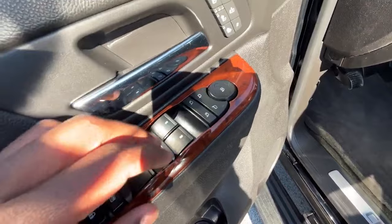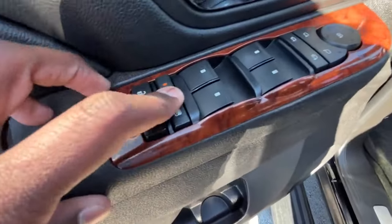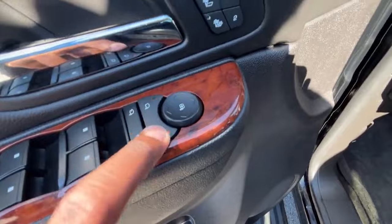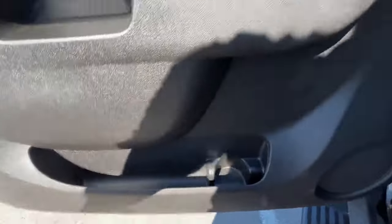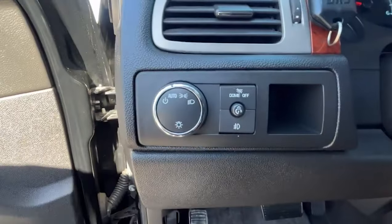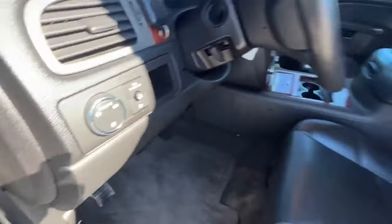This innovative design provided unparalleled flexibility, enabling the Avalanche to transport larger items that wouldn't fit in a standard pickup bed. Despite its innovative design, the Avalanche faced challenges, particularly in terms of build quality. Some models experienced issues that led to customer dissatisfaction, contributing to its eventual discontinuation. However, the Avalanche also had a loyal fan base who appreciated its unique features and versatility. For those drivers, the discontinuation was a disappointment, as there were few vehicles on the market that could match its blend of SUV comfort and pickup utility.